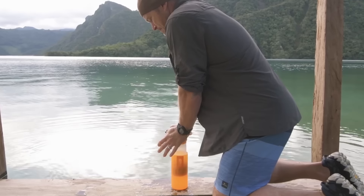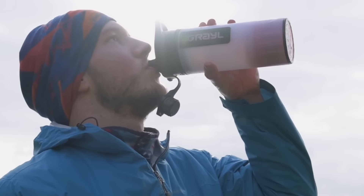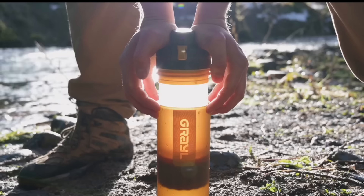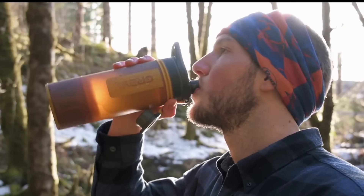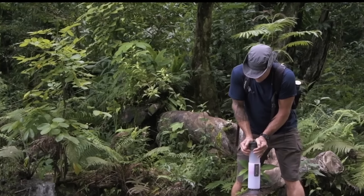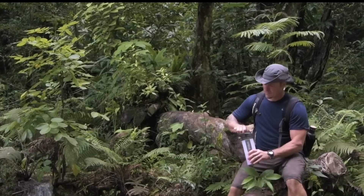Unlike many portable filters, the Geopress not only eliminates bacteria and protozoa, but also removes viruses, ensuring clean drinking water in any situation. This purifier employs a combination of electro-absorption, ion exchange, and ultra-powdered activated carbon technologies to effectively eliminate 99.99% of viruses, bacteria, and protozoa, as well as heavy metals, chemicals, microplastics, and unpleasant odors.